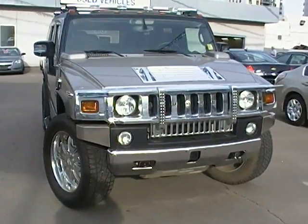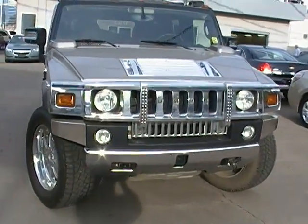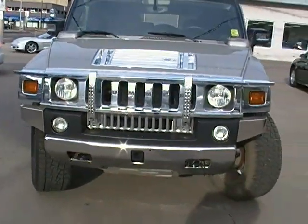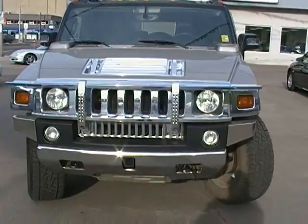Good afternoon, welcome to Edmonton Motors located here at 11445 Jasper Avenue. Today we've got a real special treat for you — it's a 2006 Hummer H2.